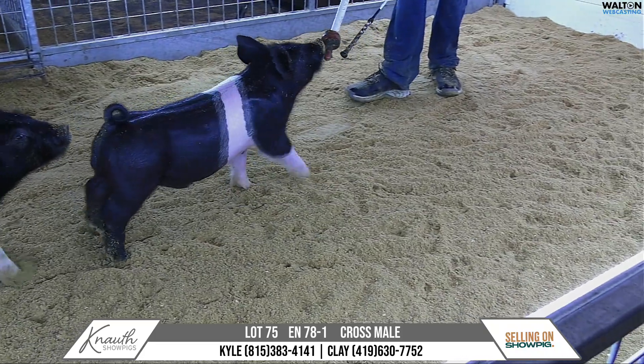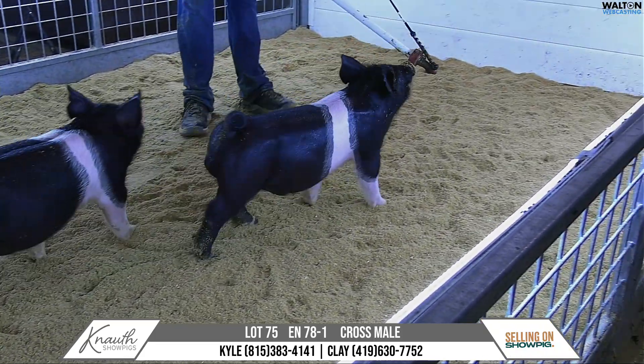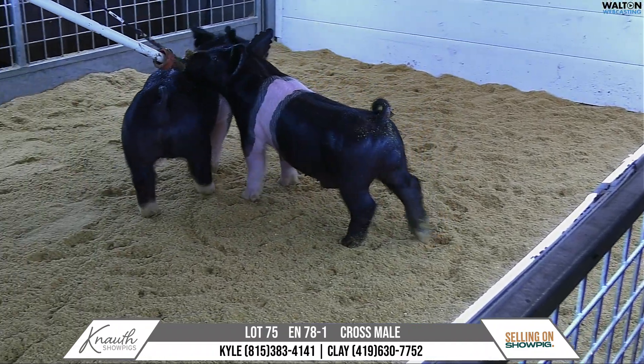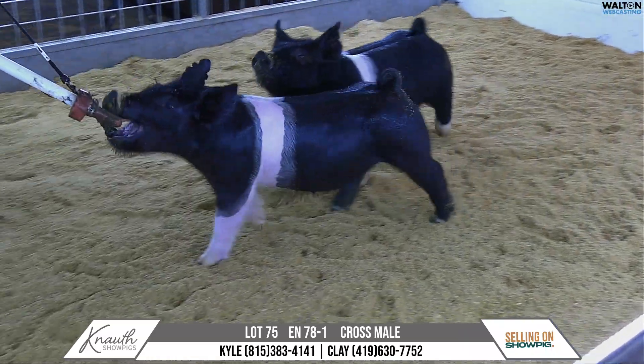He's going to be a bigger outline, bigger frame type of hog that will make you confident that he gets to 290. Got the long cannon bone, got the flexibility. I like this hog's potential for the future. 78-1, lot 75.